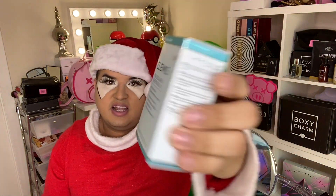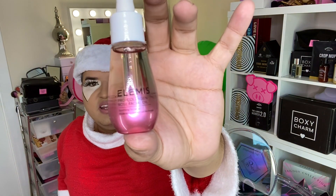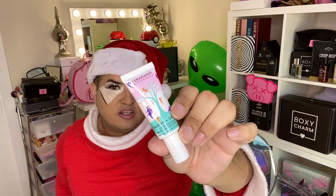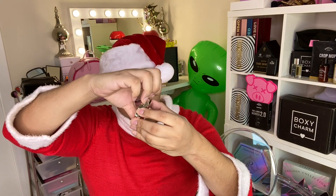Then there's Elemis — skincare is going to be huge in 2019 — so you get the Pro Collagen Rose Facial Oil. Let me see if it smells like rose... it does smell so freaking good. Then there's Surfene Botanicals, which is a lip exfoliator with radish extract. I tried this earlier and it's super smooth — the moisture just sinks into your lips. This is literally one of my favorites now.